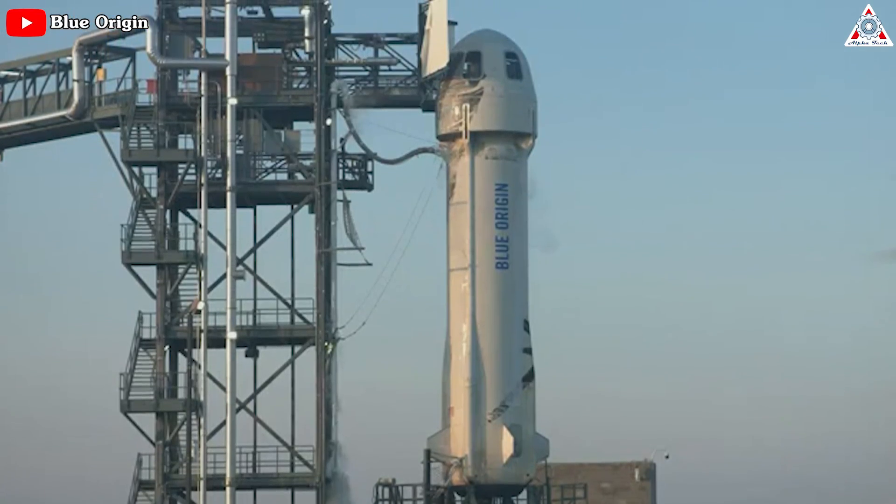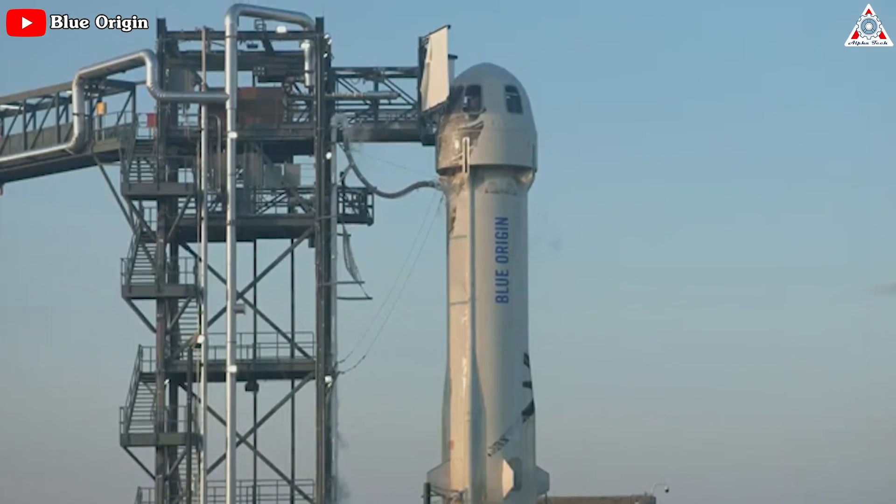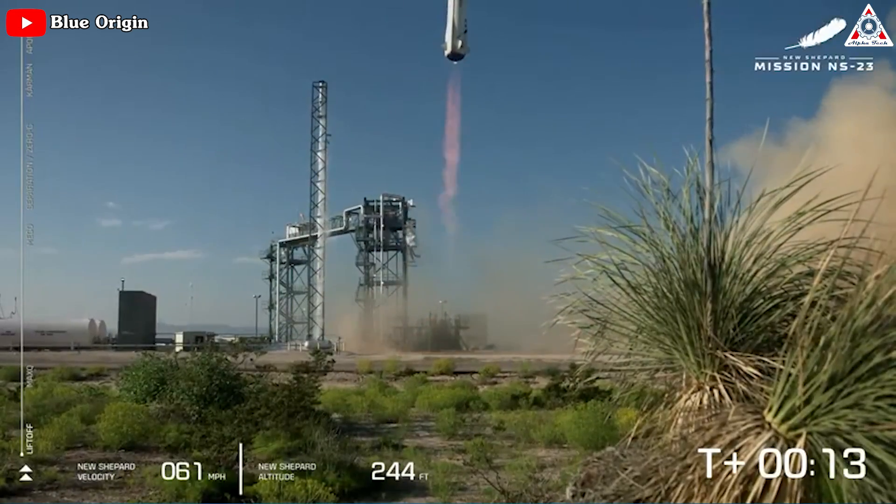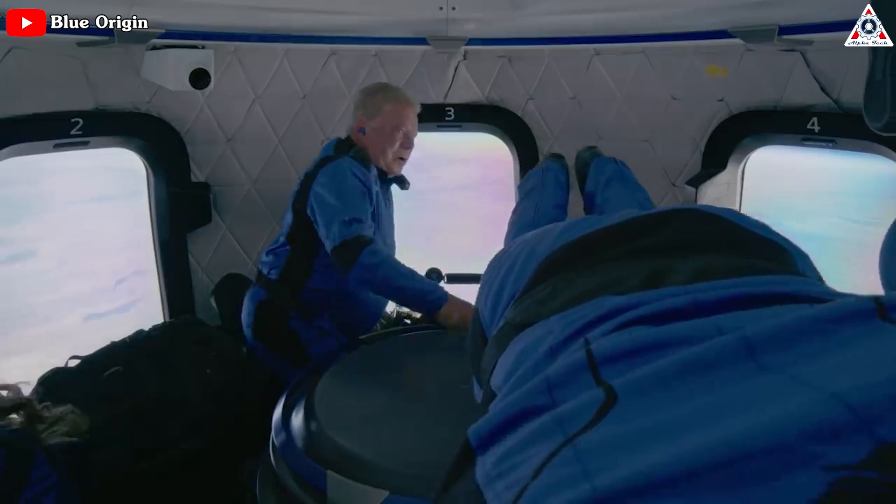The company said it would resume flights of New Shepard soon, starting with the reflight of the payload-only NS-23 mission. It was not more specific about the schedule and did not state when it would resume crewed flights. In reality, the company had said little about the investigation in the six months since the mishap.